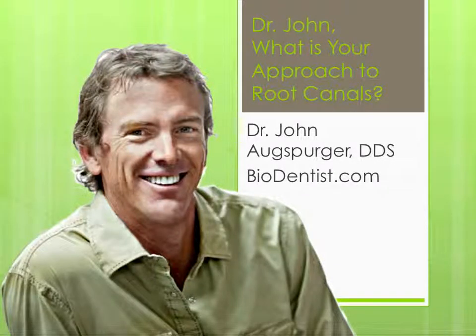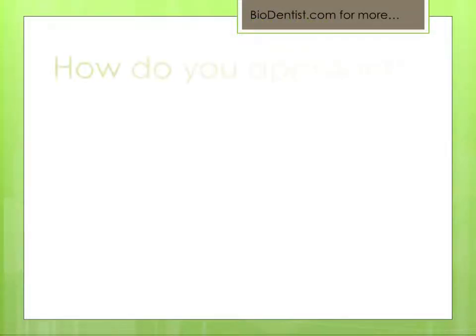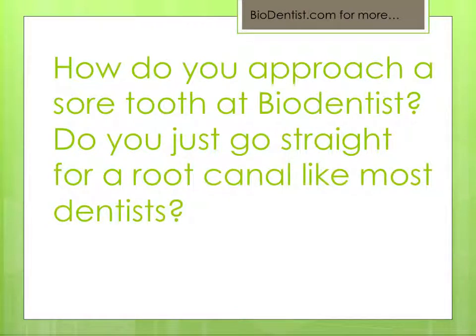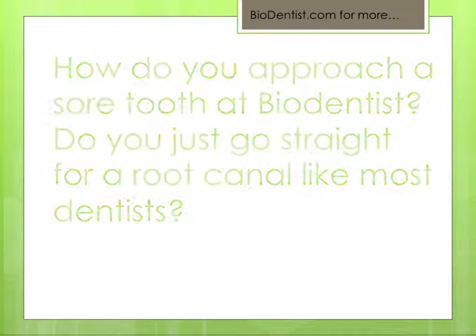We're talking with Dr. John Augsburger, biological dentist at Biodentist.com. Dr. John, how do you approach a sore tooth at Biodentist? Do you just go straight for a root canal like most dentists? What's your take on this?